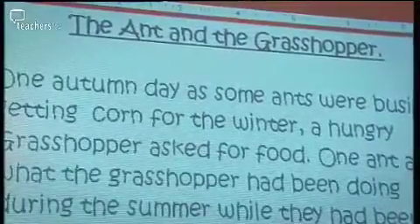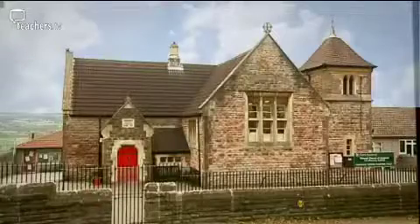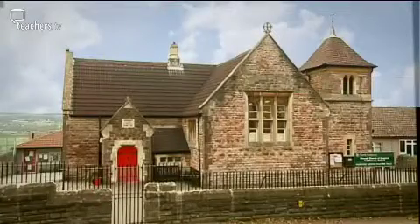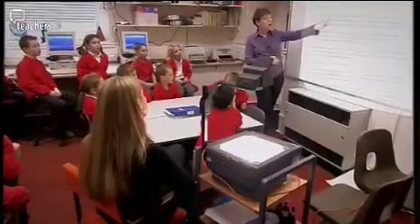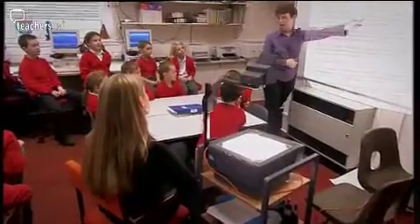At Holymead Primary in Bristol, Year 4 teacher Melody Gibson is just getting used to her new whiteboard. The Interactive Whiteboard came in September and the children have responded really enthusiastically to it. Just the idea of getting involved is really motivating. At Raxall Primary in North Somerset, Year 3 and 4 teacher Ruth Jones is using an overhead projector and linked computers in the school's IT suite.